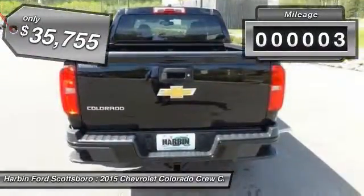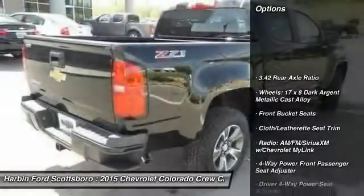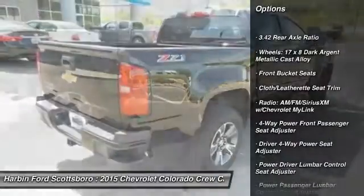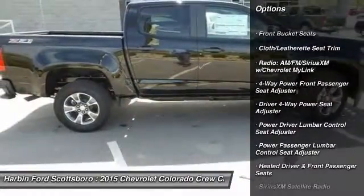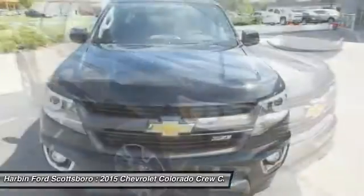This vehicle has less than 100 miles. Here are some of this vehicle's great options: power passenger seat, traction control, dual airbags, power steering, front air conditioning, and four-wheel disc brakes.